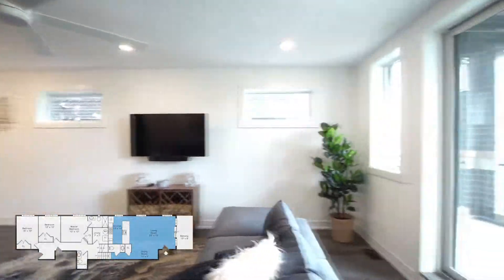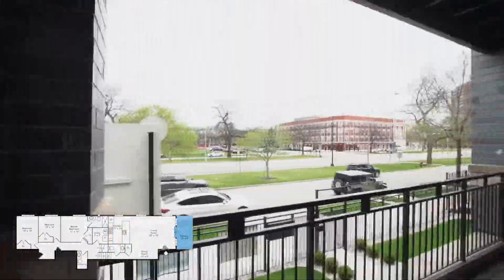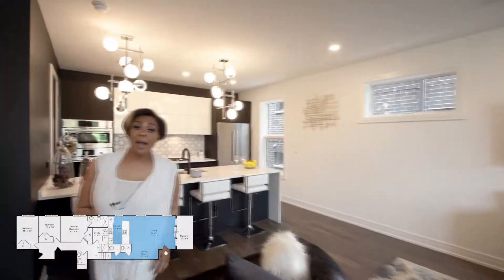Additionally, this unit comes with a 16-foot balcony with maintenance-free decking overlooking the beautiful King Drive Boulevard.